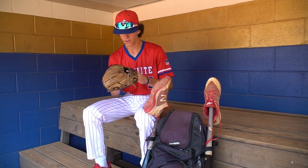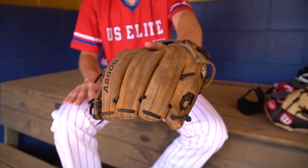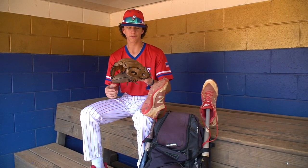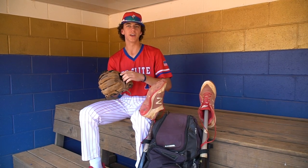Starting off here, I carry around my game glove — Wilson A2000, 1786 stock model, 11 and a half inch. Had it for about four years now. She's a little beat up, but I still love it and use it every day.